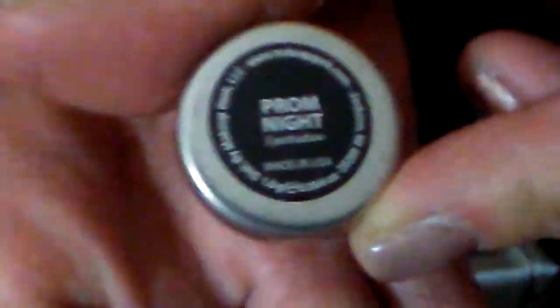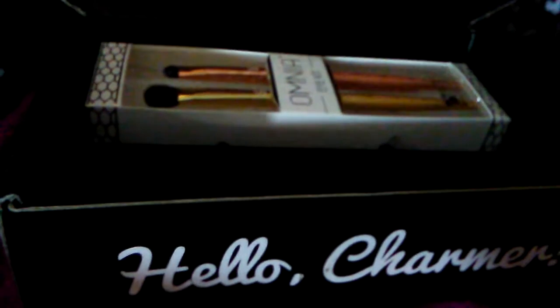The next one is another beautiful shadow called Prom Night. Let's do a quick swatch of it. Oh yeah, that's really pretty. Her shadows are really nice. I've only gotten them in my BoxyCharm. The one I got last time was a duochrome, and I really, really liked it.